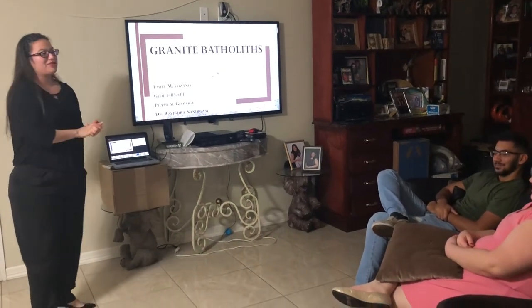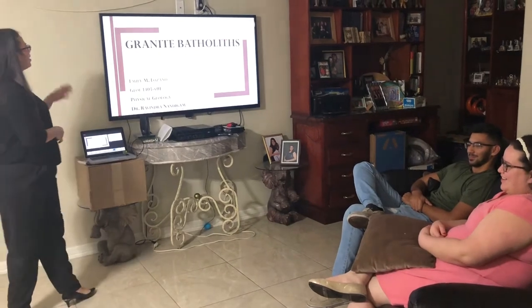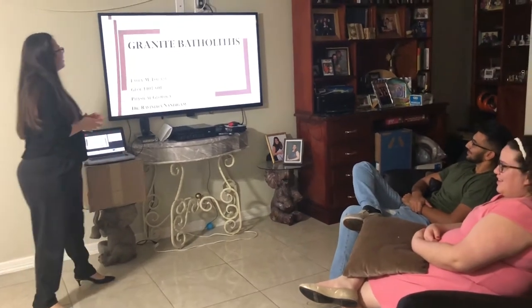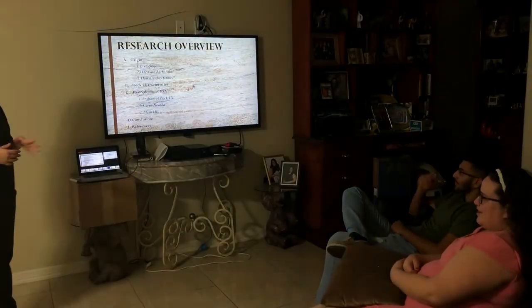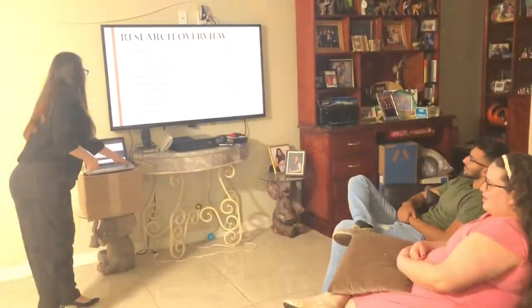Hi, my name is Emily Lozano and I'm presenting this class for my physical geology. I'm going to talk about granite batholiths. We're going to talk about the origin, the key characteristics, and the examples here in the United States.